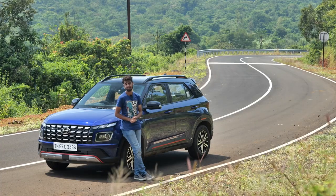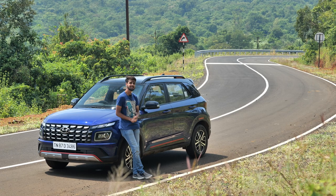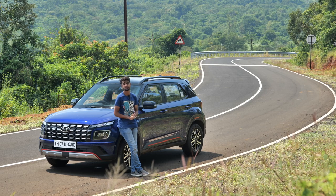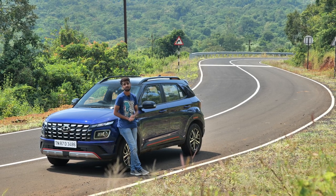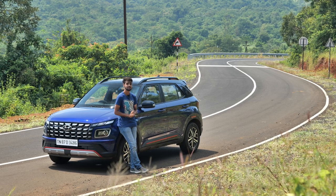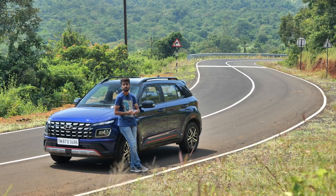There's no lack of great driving roads in India — they are hiding right under our noses. Roads that tug at our heartstrings, roads that let us connect with our machines. Welcome to Evo India and welcome to the Great Driving Road series, where our mission is to show you some of the best stretches of tarmac from around the country.